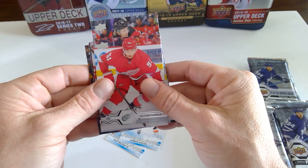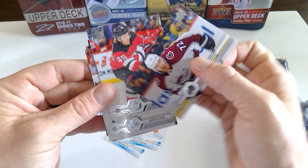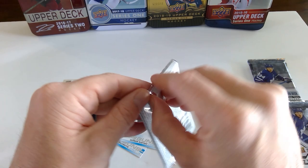Ryan Dzingel. Canvas of Brendan Gallagher. There's Connor McDavid — great action shot. Jonas Donskoi — another decent pickup for the Avs, but he hasn't been the same since he got that concussion.